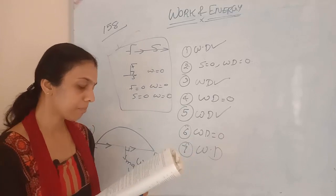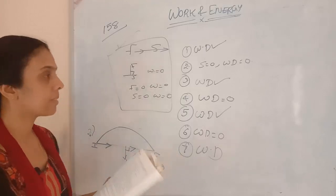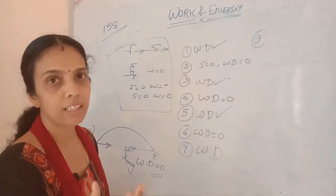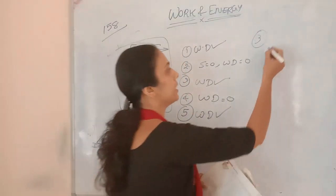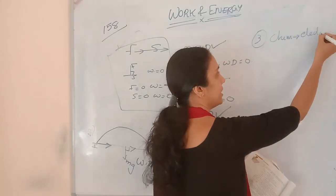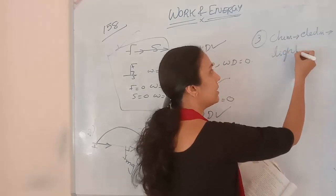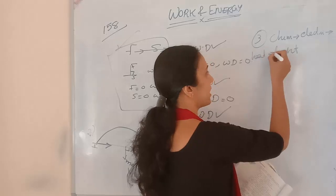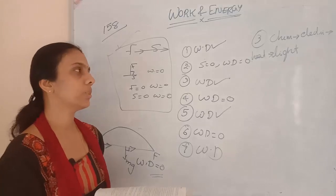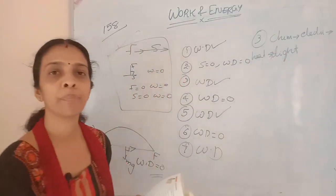Third question: a battery lights a bulb. Describe the energy changes involved. A battery has chemical energy. So chemical energy converts to electrical energy. That electrical energy converts to light energy — first converting to heat energy, and then light energy as well. We can write it directly as: chemical energy → electrical energy → heat energy + light energy.